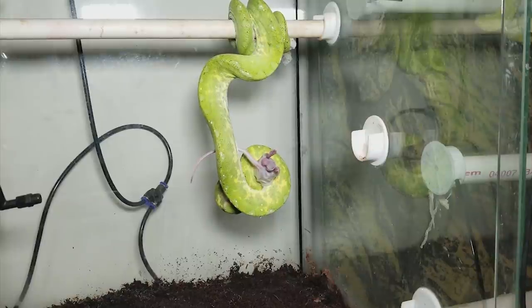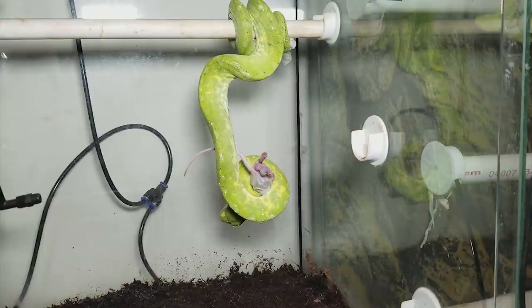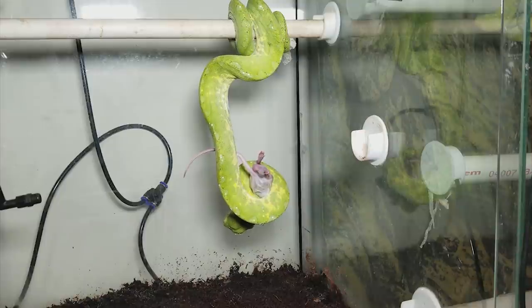The black tubing in the back is actually the monsoon watering system or misting system. It looks like he knocked his down, so we're going to have to put that back up. But that's connected to a monsoon that is on a timer, so it mists the enclosures for us. We did remove the perch in the middle so that you can see them a little bit easier.